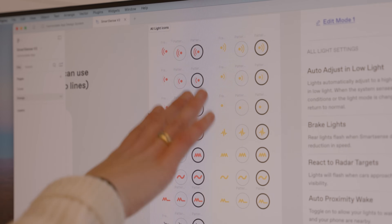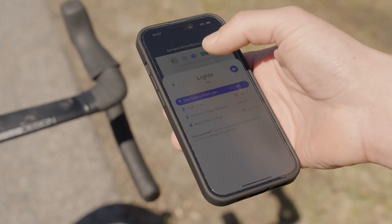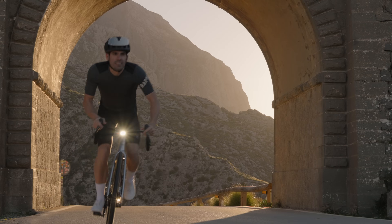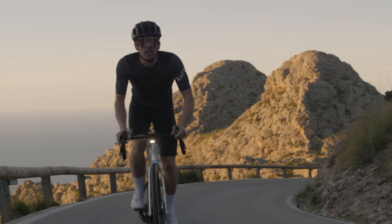Tying it all together is the Cannondale app, truly putting the smart in SmartSense. Effortlessly adjust light modes, brightness, and settings, monitor battery life, and fine-tune features all within easy reach. Designed for confidence and convenience, it enhances your ride without getting in the way.